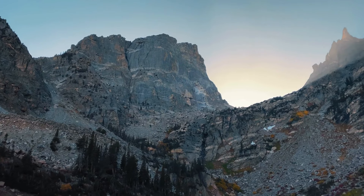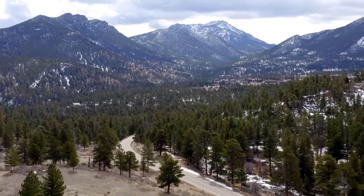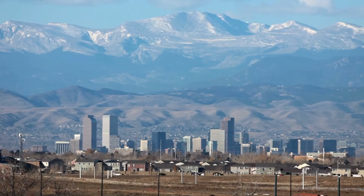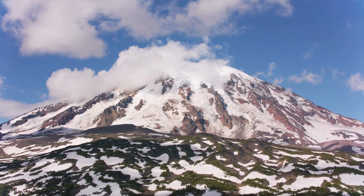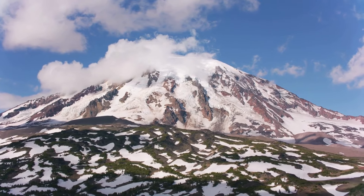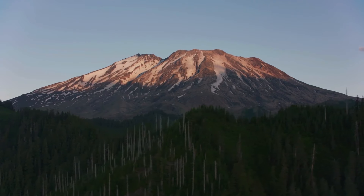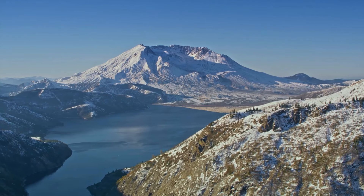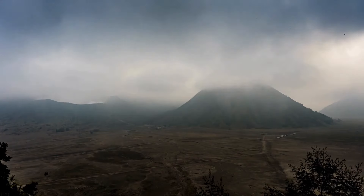When considering the potential consequences of a volcanic eruption in the Rocky Mountains, it's important to examine both best-case and worst-case scenarios. In the best-case scenario, we might see a minor eruption with limited impact — a relatively small release of magma resulting in localized lava flows and minor ashfall. The affected regions could see temporary road closures, minor property damage, and brief disruptions. Historical comparisons show that smaller eruptions, like the 1980 eruption of Mount St. Helens, can still be significant but are typically less devastating than larger events.